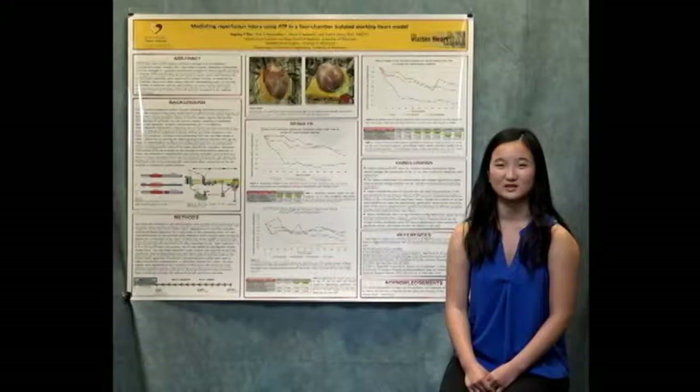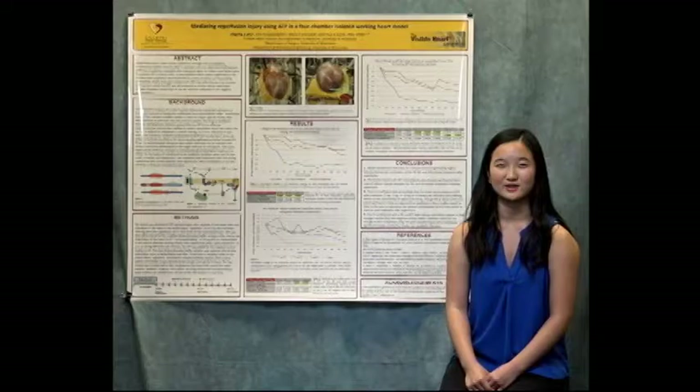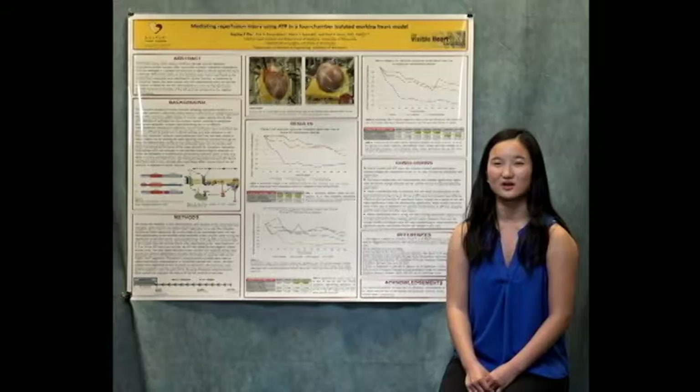My project explored the potential for ATP to reduce this reperfusion injury in swine hearts, which are very similar to human hearts. My results showed that the hearts treated with ATP showed significantly higher contractility, which is how much the heart contracts for each heartbeat. ATP shows good promise as a treatment method to reduce reperfusion injury and can improve patient outcomes in heart transplants and cardiac recovery after a heart attack.